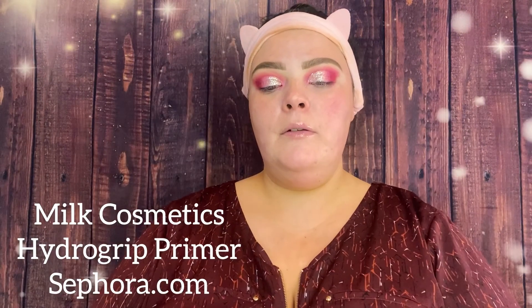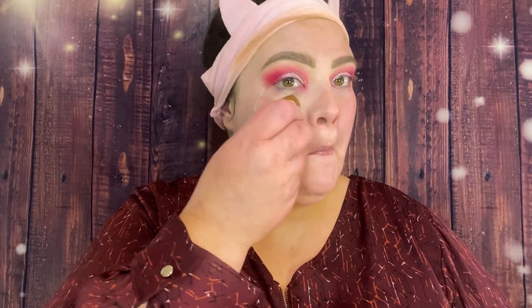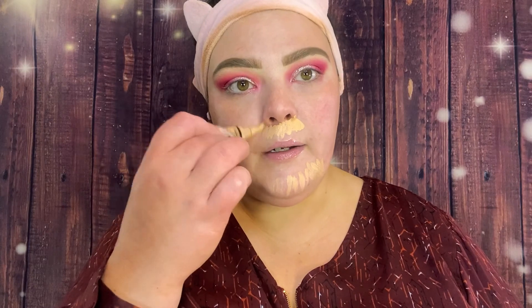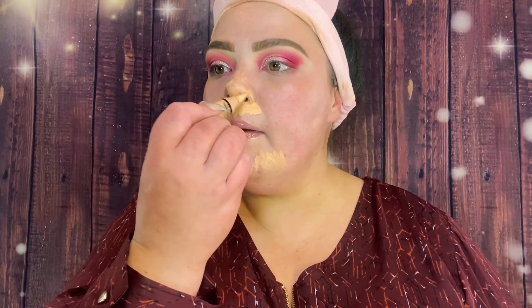For face primer, I'm going in with the Milk Hydro Grip Primer — literally just one pump. It's a very tacky, hydrating primer and I love the way it makes my skin feel. Next I'm going in with the LA Girl Pro Concealer in Peach to color correct, since I have pretty bad hyperpigmentation. I color correct every day, especially around the nose and on high-pigmented areas on my cheeks.